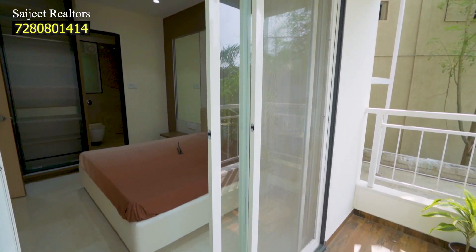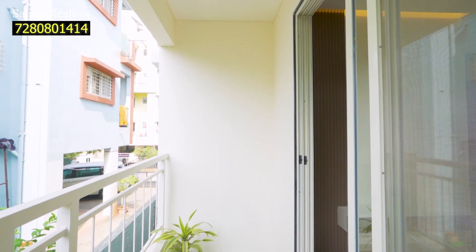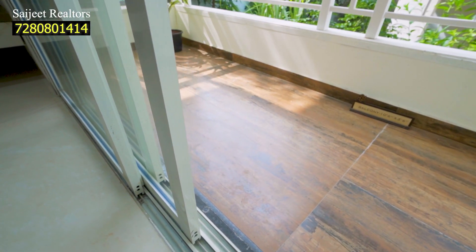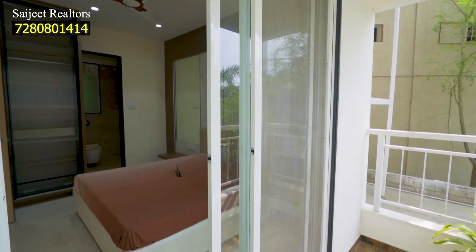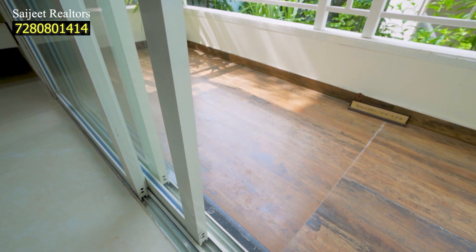Here is the balcony attached to your master bedroom, accessed by a sliding door. Here you can find wooden finishing tiles — it is a decent size. You can find flowers, pots, and a sitting arrangement here.